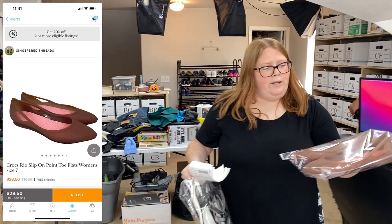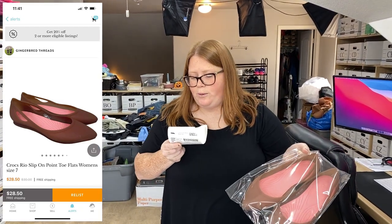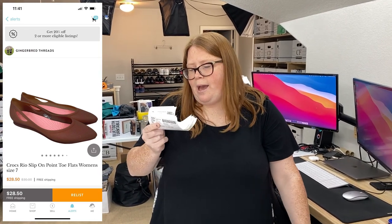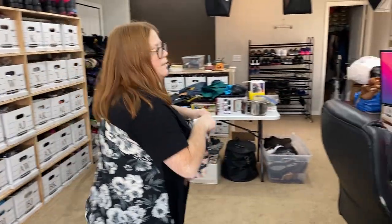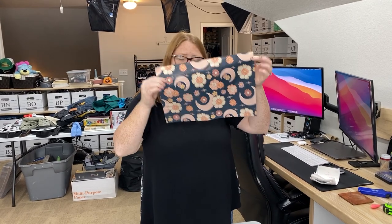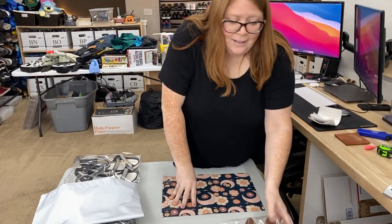The first one I have the label for is these Croc split toe flats. These sold on Kidizen for $28.50 free shipping. Shipping costs me $5.15 through the app and the shoes I have $5.11 into, so those are just going to go out in a poly. I did see a question about whether to use this mailer or like a padded mailer, but we literally just put them in there — there's nothing extra.